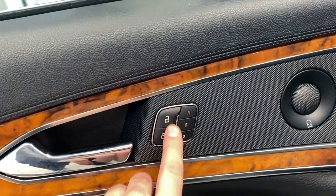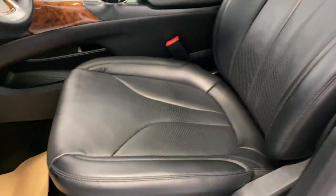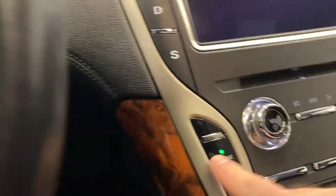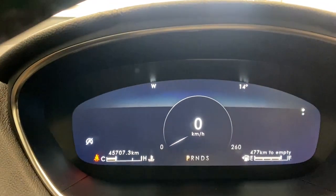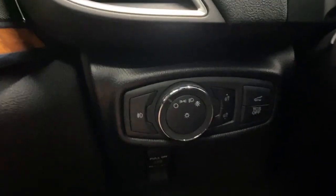We have memory seat functions and a nice wood-looking trim right here that makes everything just pop. Coming inside we do have leather upholstery with a power driver seat and lumbar support. We can push our engine start right here and the memory seat function will push you into your spot — it's just super nice.